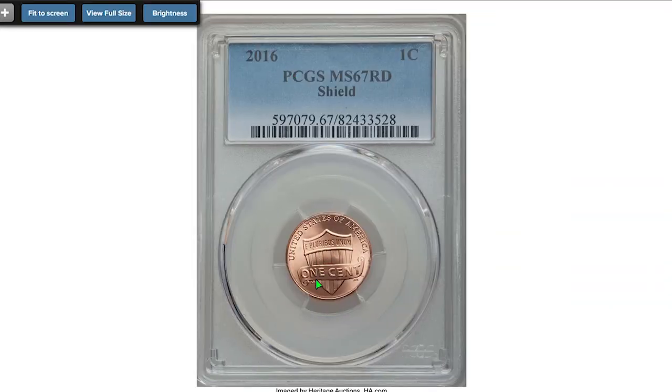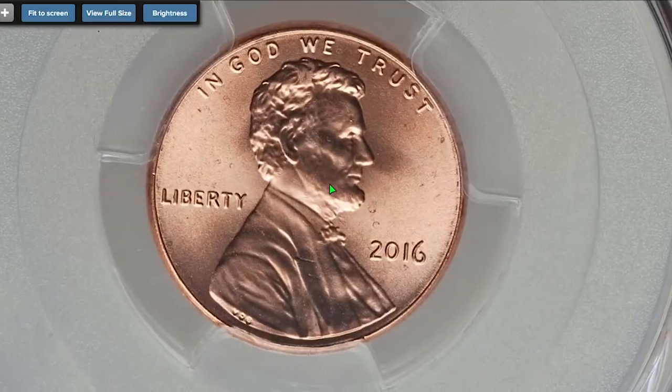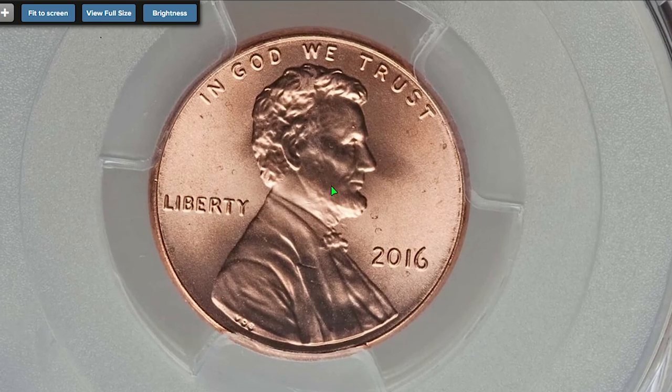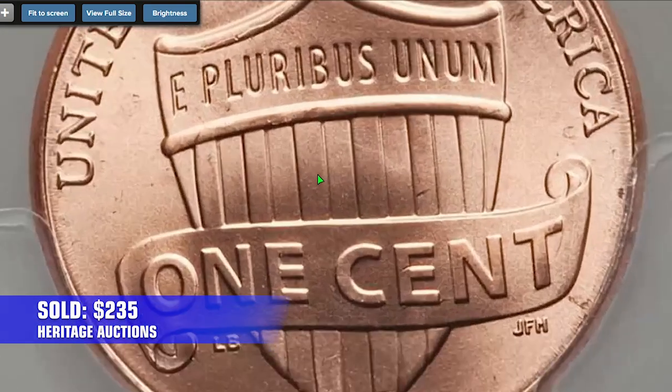One grade lower, 2016 pennies can still make very nice deals occasionally. For instance, this penny at mint state 67 red is a contact-free coin with only tiny blemishes on the obverse and several bag marks on the reverse, which prevented a finer grade. It sold on March 12, 2017 for $235 at Heritage Auctions.